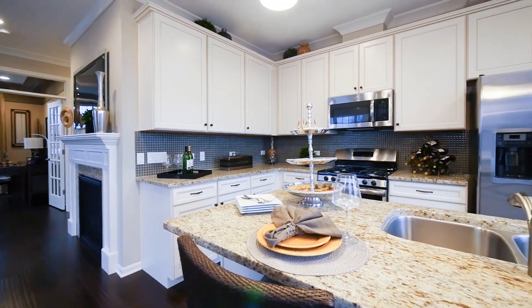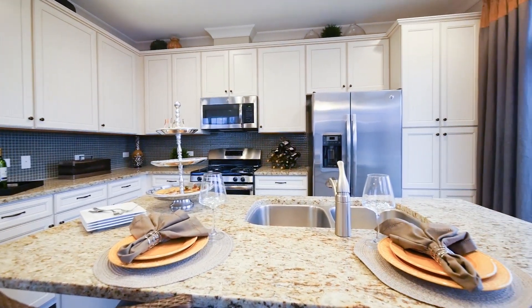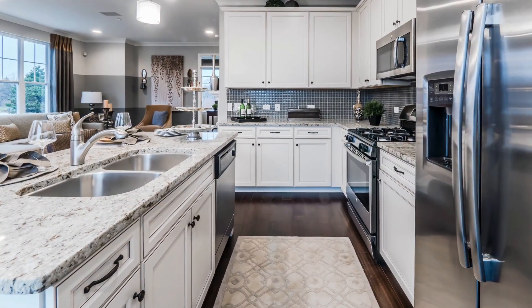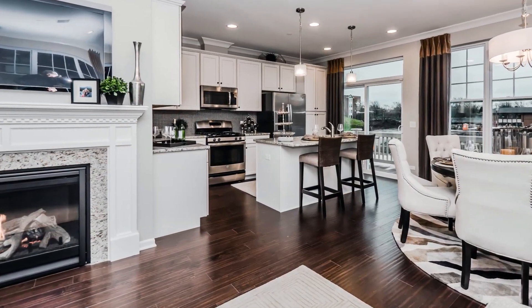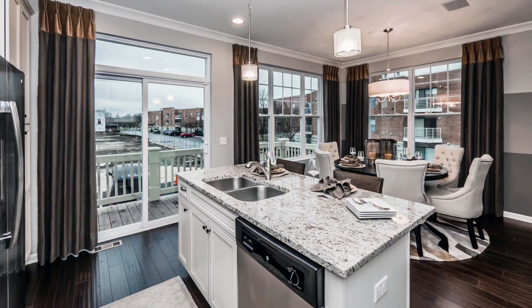Granite countertops are one of our included features. This particular home has a pantry cabinet which is very functional. You have an abundant amount of counter space as well as a working island, with an overhang offering a little breakfast area for just a quick cup of coffee in the morning.